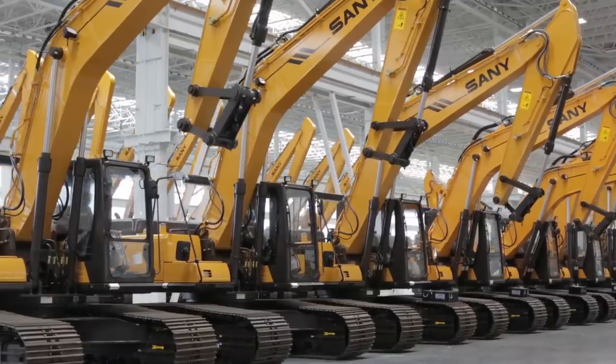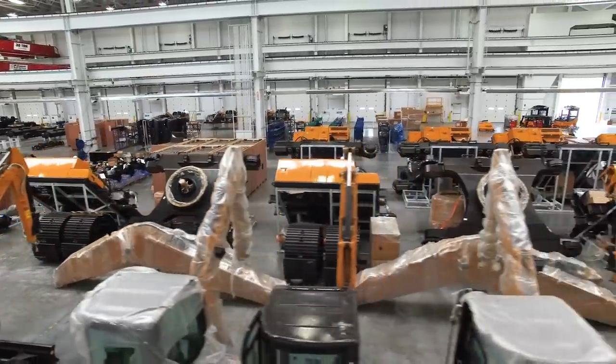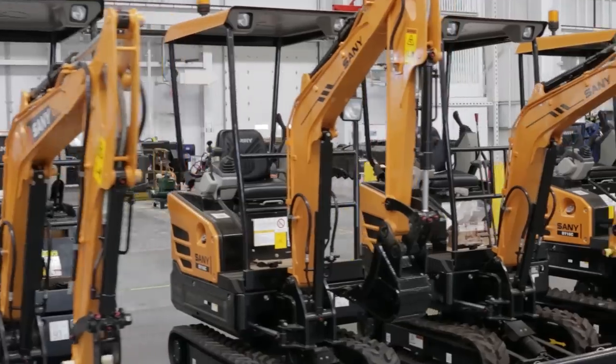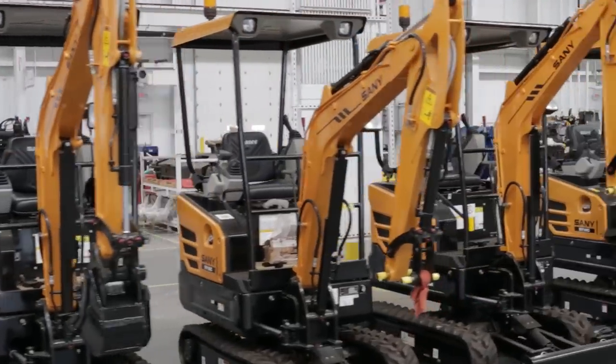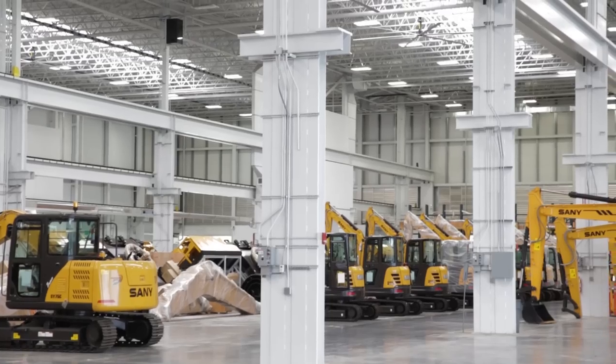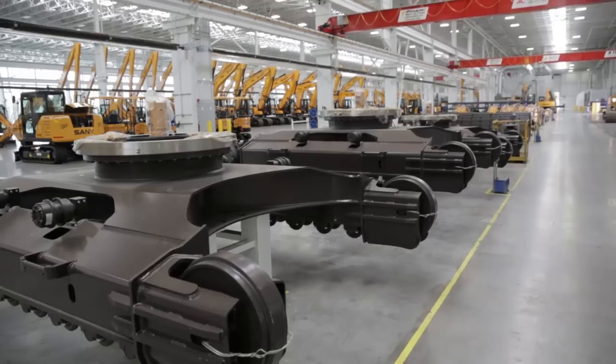Our 21-ton machine and our 33-ton machine seem to be our most popular out there in the market. All of our Sandy excavators come standard with auxiliary hydraulics. Some of the larger machines also have the rotate function and quick coupler function built into the machine, ready to be used.